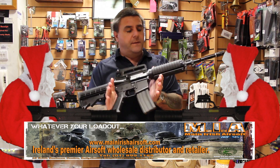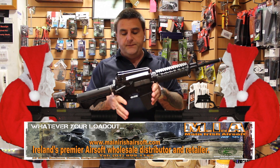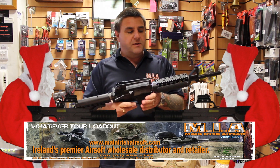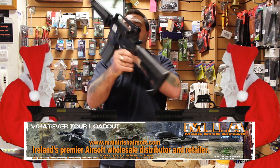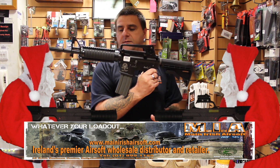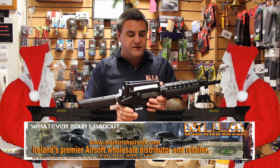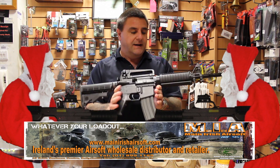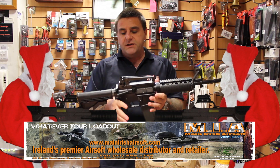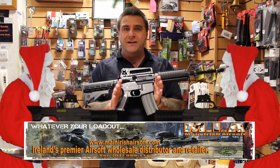Here we have the Taiyangfong PTW. This particular model we've had etched with our own logo. We modified a few bits and pieces on the logo to make it our own custom professional training weapon, as we call it. This is the Riz version. We also have an MOE black and an MOE in tan, as well as a standard carbine.